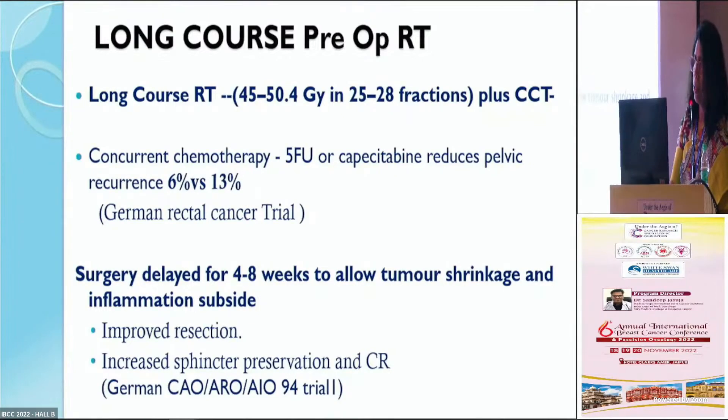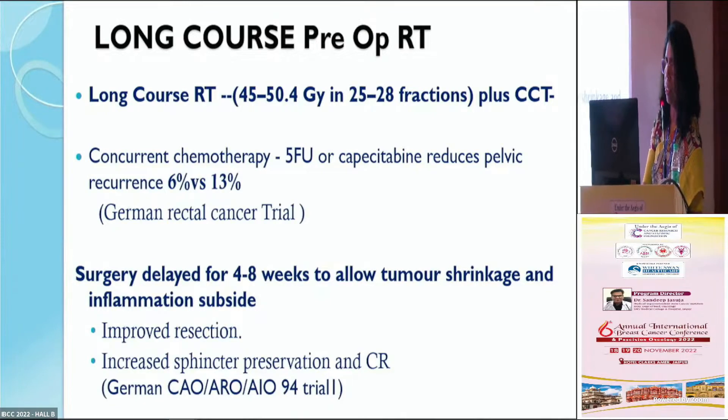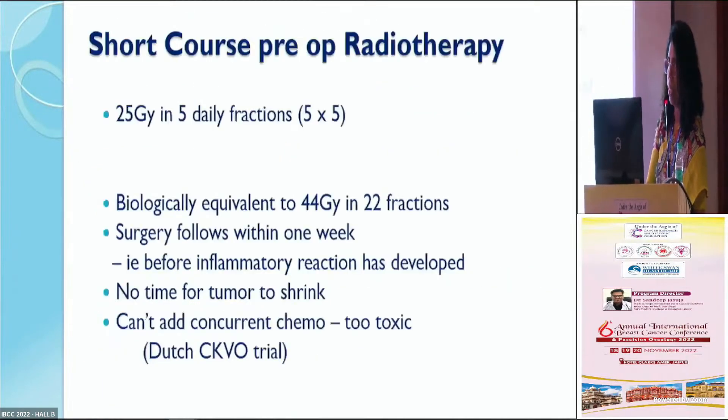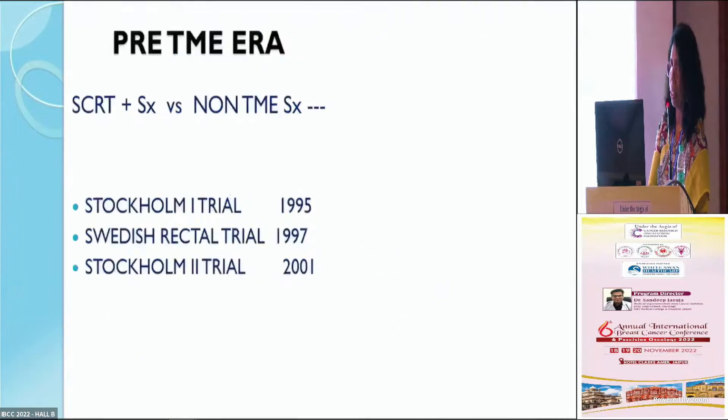The long course treatment is five to five and a half weeks — 45 to 50 grays with concomitant chemotherapy, backed by the German rectal trial. We also have the short course pre-op radiotherapy, which is historically older. It is 25 grays in five fractions over just one week, and it is biologically equivalent to 44 grays in 22 fractions — so it is an equivalent dose, not a low dose. This has been backed by the Dutch trial.